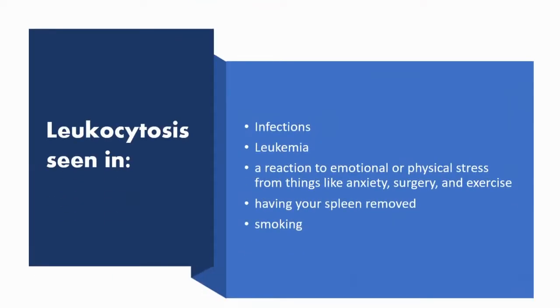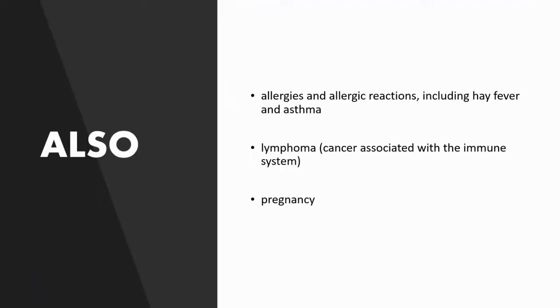Some conditions where we can see leukocytosis are infections, leukemia, a reaction to emotional or physical stress — things like anxiety, surgery, and exercise — having your spleen removed, or smoking. We can also see allergies or allergic reactions including hay fever and asthma, lymphoma which is cancer associated with the immune system, and pregnancy. So that concludes our video for today.